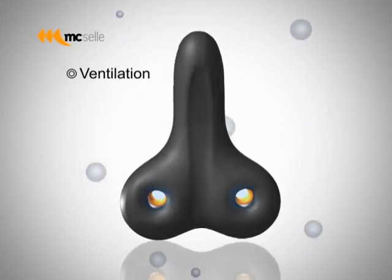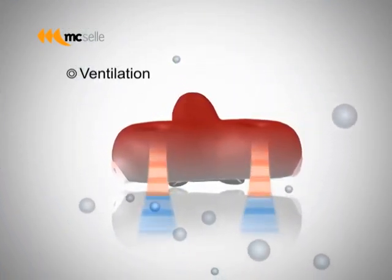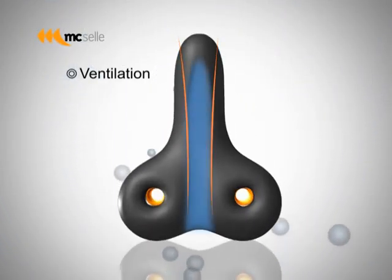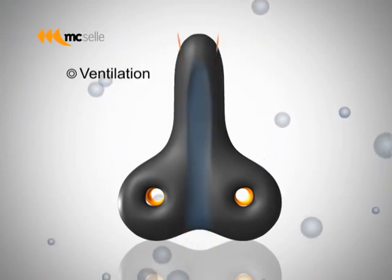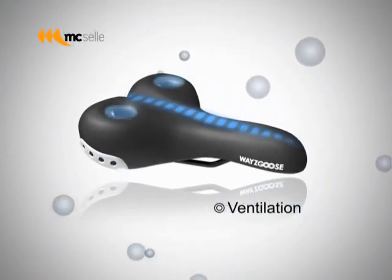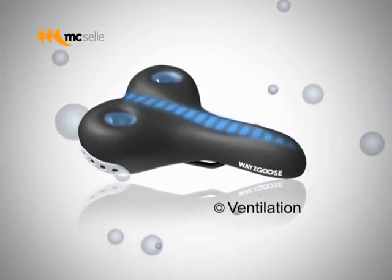Ventilation. The Waygoose features bi-directional ventilation — one at the support area where heat can escape through two centers, and the other from front to back. Waygoose will guarantee you a dry and comfortable ride, even if you are perspiring heavily during an intense session.